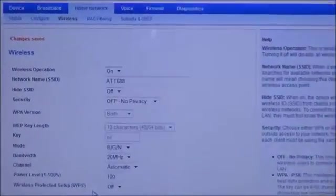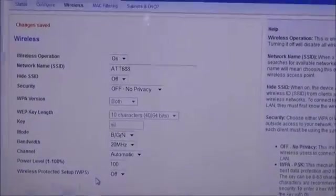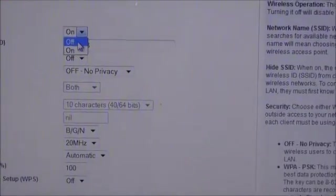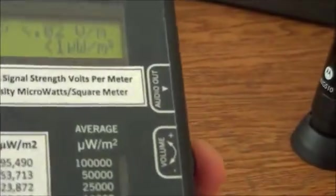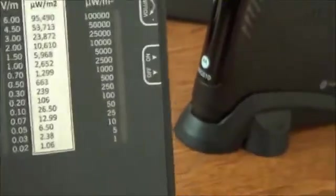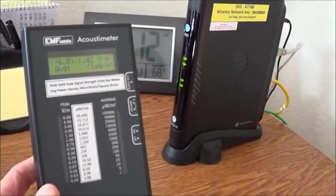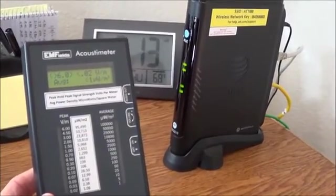Let me show you something very important here. This is the AT&T website where I need to go to actually disable the modem. I go up here, I turn it off, I save it, and now look what happens to the Acoustometer. It's still on, I have the volume all the way up, and there's no reading. Now the wireless modem is disabled. Now I'm free from being exposed to dangerous radio frequency radiation.